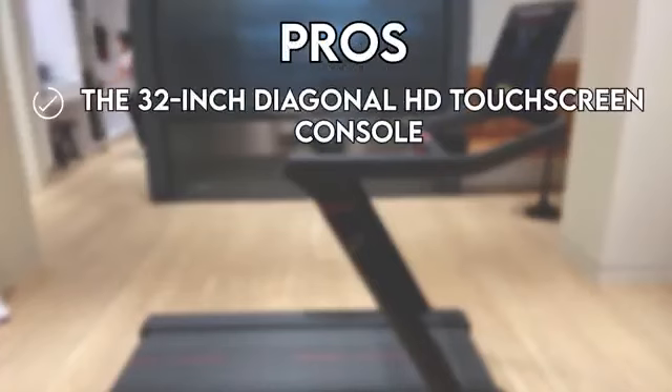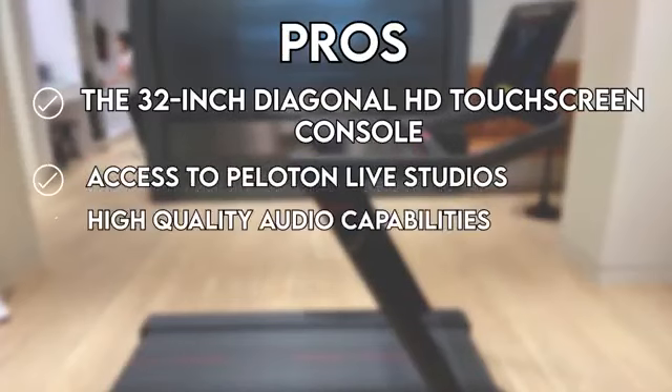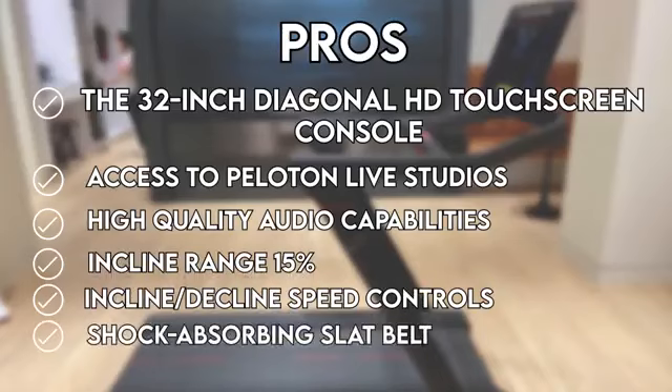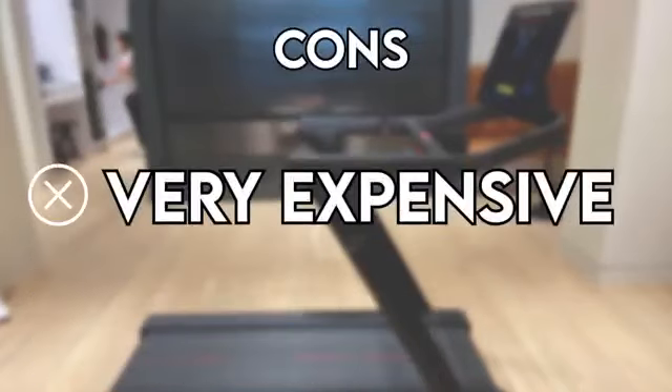Pros: The 32-inch diagonal HD touchscreen console, access to Peloton Live Studios, high-quality audio capabilities, 15% incline range, incline/decline speed controls, shock-absorbing slat belt, and wide 67-inch running deck size. Cons: Very expensive.